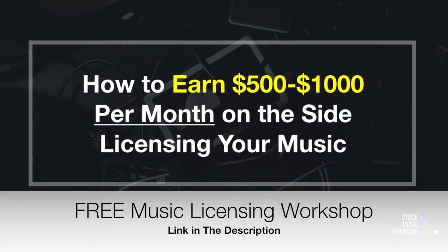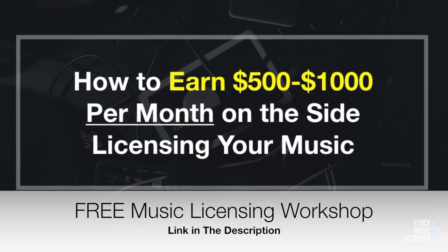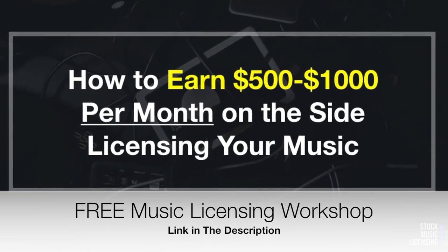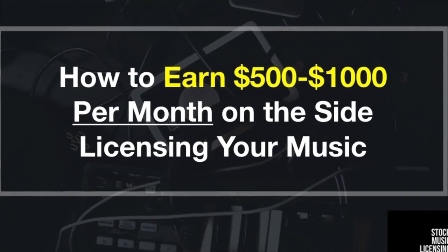If you'd like to learn more about this, I have a free music licensing workshop — link in the description — where I break down the simple steps and go into real detail on how you can earn between $500 and $1,000 per month by selling your music on royalty-free libraries. I hope this video finds you well. Thank you so much for all the love and support, and as always, rock and roll — here's to your success.